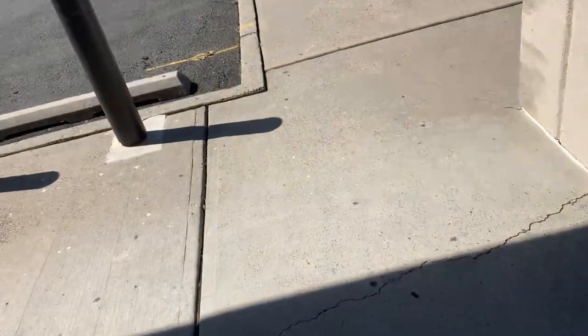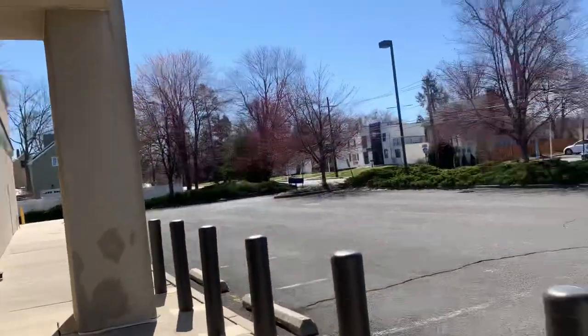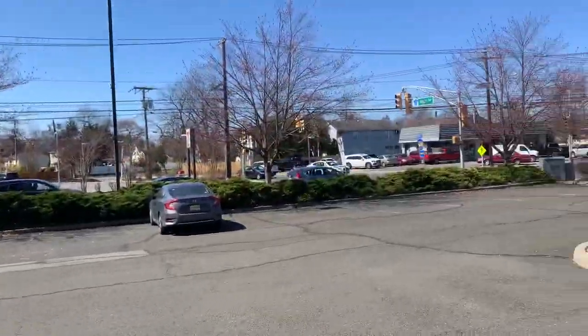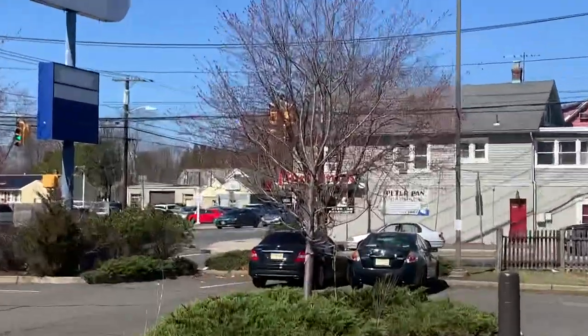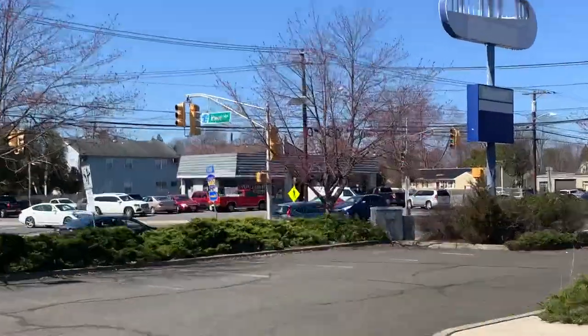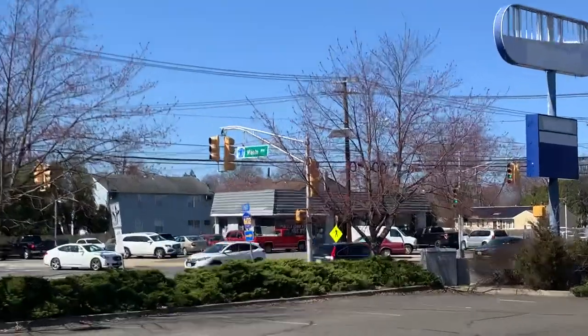Let's go around. There's also a 7-Eleven here as well, and the pharmacy I believe, yeah, and an auto center. This corner is where the traffic light is at Maple Avenue.